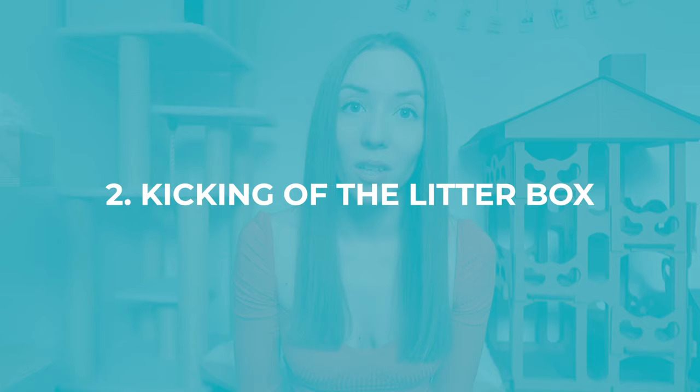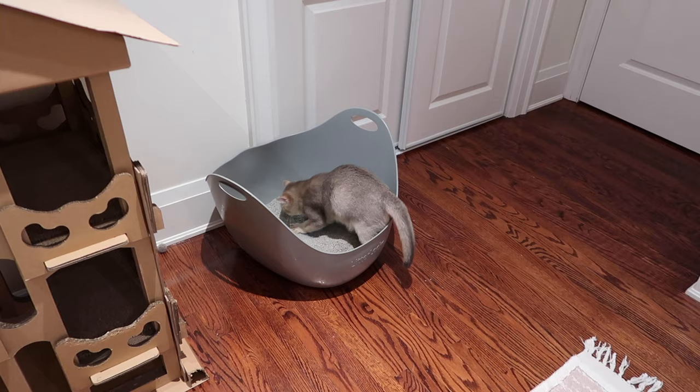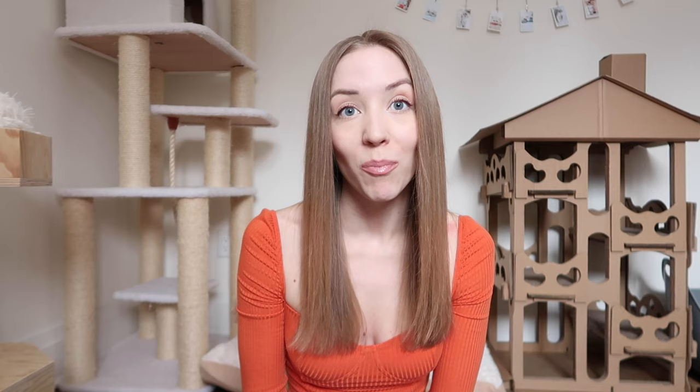The second sign that your cat is in labor is kicking of the litter box. With Nala, she started digging holes aggressively in the litter box about three to four days before giving birth. This wasn't the most immediate sign, however I did notice 24 hours before giving birth she had much more frequent trips to the litter box. Some cats might experience diarrhea before giving birth — this wasn't the case with Nala, but she was going to the litter box at least three to four times in the last two hours before she gave birth.